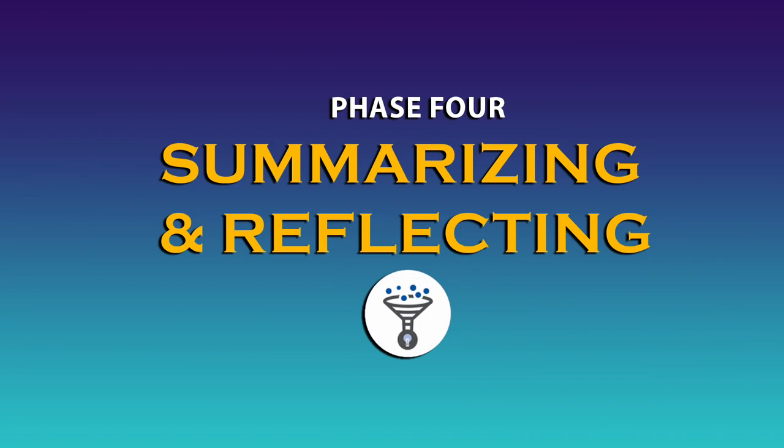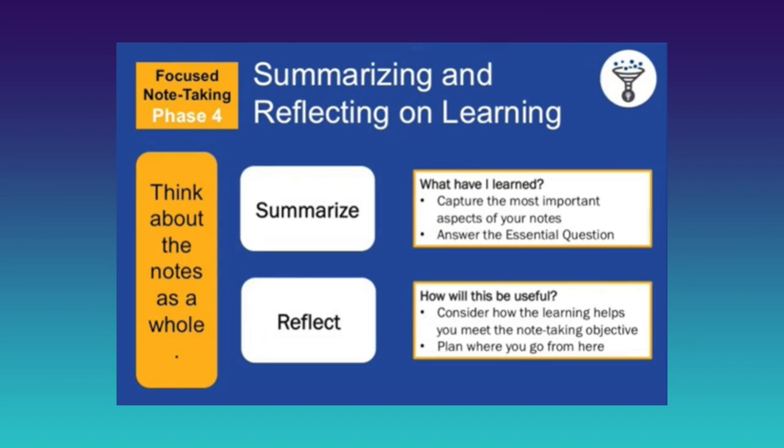Phase four: summarizing and reflecting. This is the last phase of the focused note-taking process that happens inside the notes. Students summarize the most important content of their notes by answering the essential question that was posed in phase one. Furthermore, they reflect on how they learned and how the new learning will be useful to them in the future.